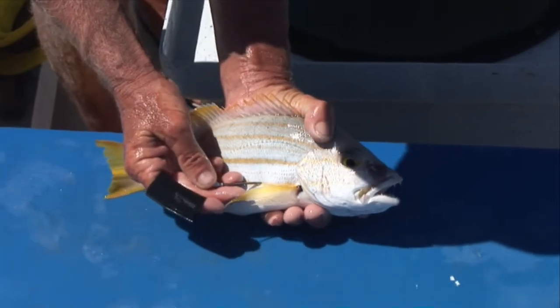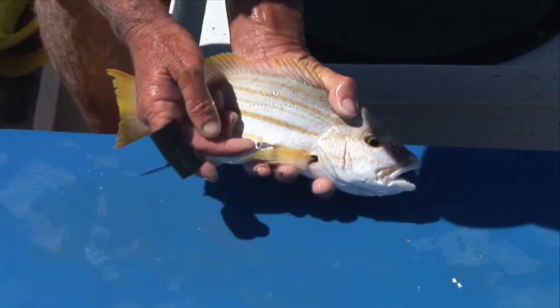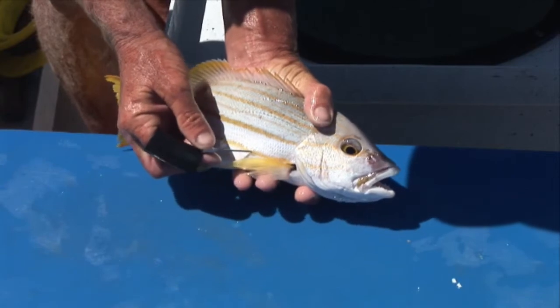To find the right spot, count back to roughly the fourth dorsal spine on top of the fish. Then go down to a point level with the top of the pectoral fin or side fin. That's the spot.